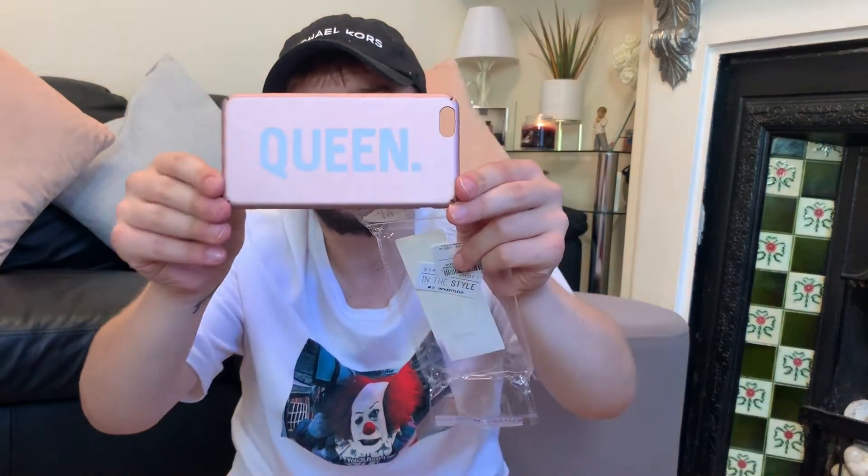I can't speak too loud because my sister's in the house. My mum picked her up a phone case and it says 'Queen' on the back of it. I can't say too much because I don't want her to hear about it.